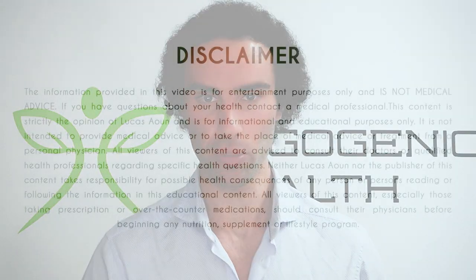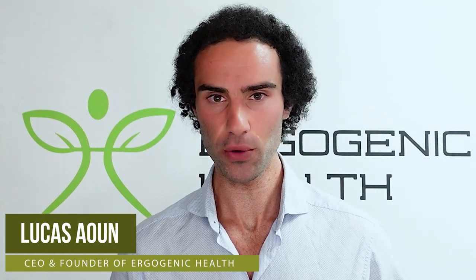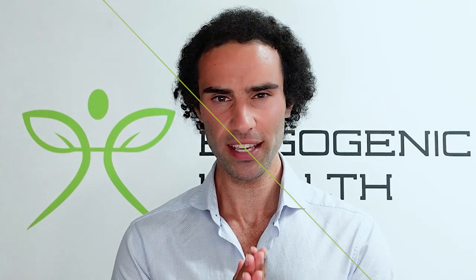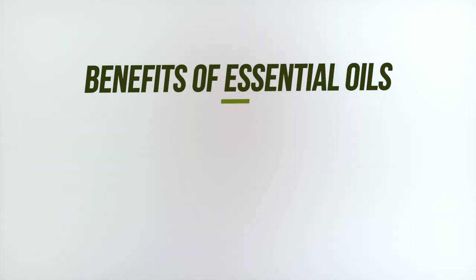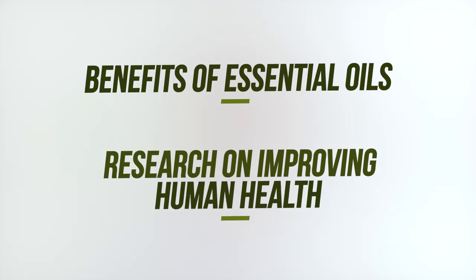I would consider this just another tool that we can utilize in our toolkit to improve human health. My name is Lucas, the founder of Ergogenic Health, and my mission is to bring you the most cutting edge health information that you'll struggle to find on Google. In today's video, I'll take a look at some of the benefits of essential oils and also go through some of the existing research that is quite impressive when it comes to improving human health.